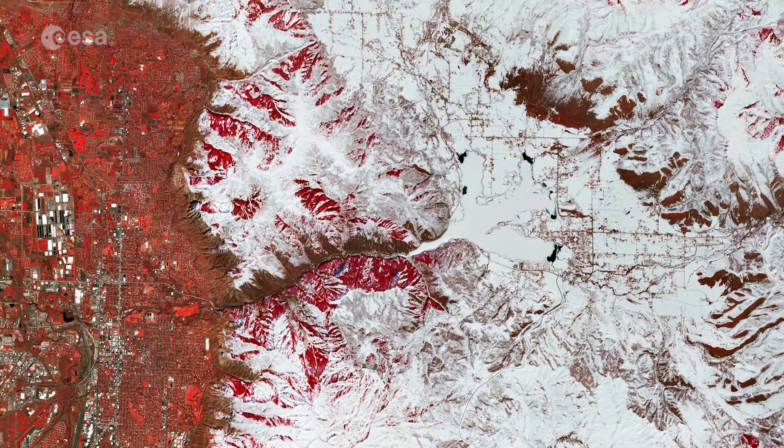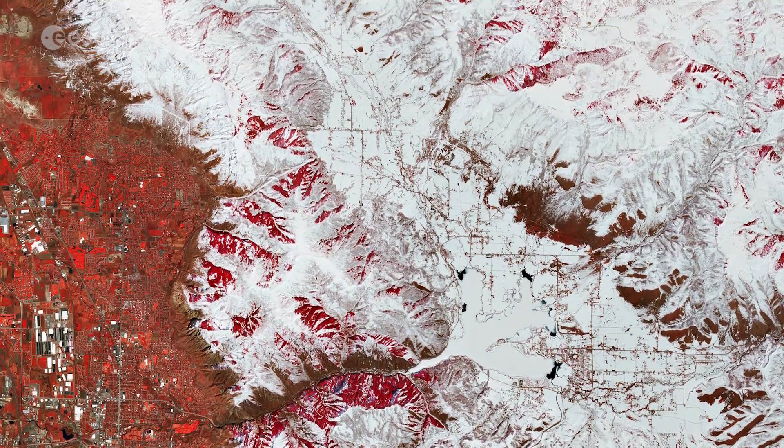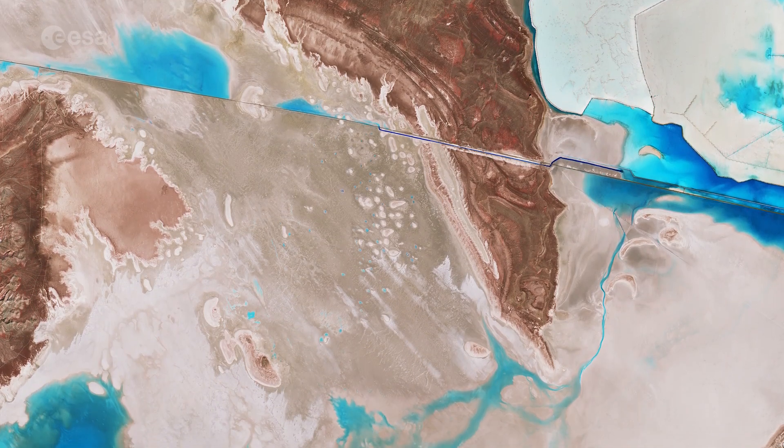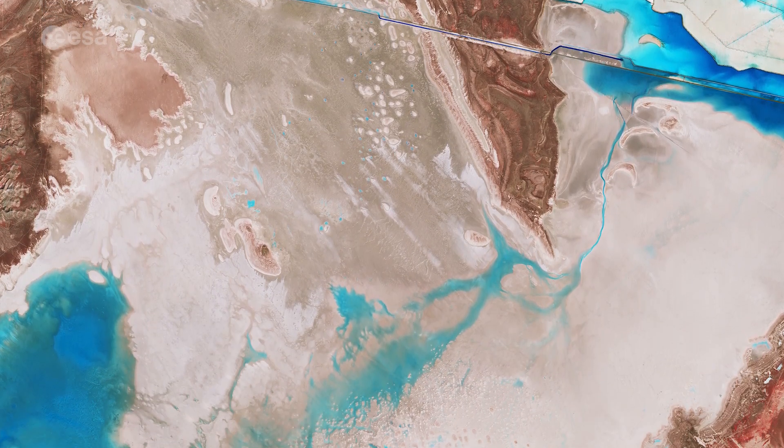The lake's basin is defined by the foothills of the snow-capped Wasatch range to the east and by the Great Salt Lake Desert, a remnant of the bed of Lake Bonneville, to the west.